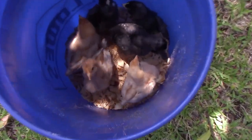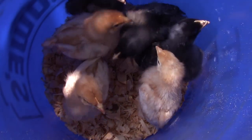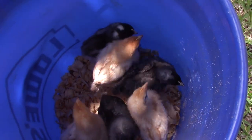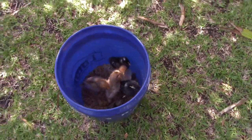Hey, chicky-dees. You ready to get out? You see Mellow in there. You like your chick bucket. Now, you will know every time you get in this chick bucket, you're about to have a good time out in the yard, so you'll be happy to get in it. At least that's the theory.